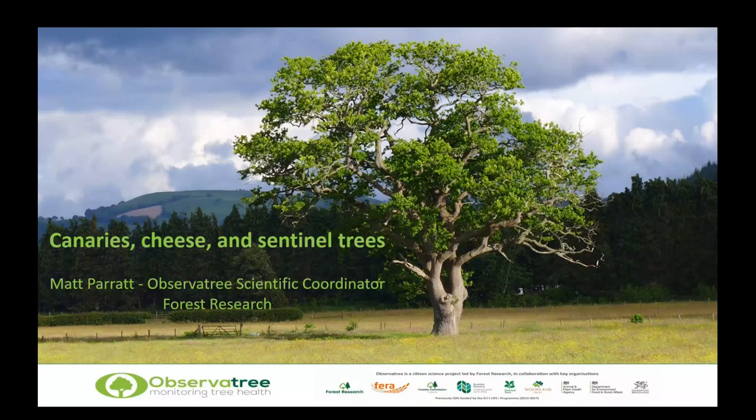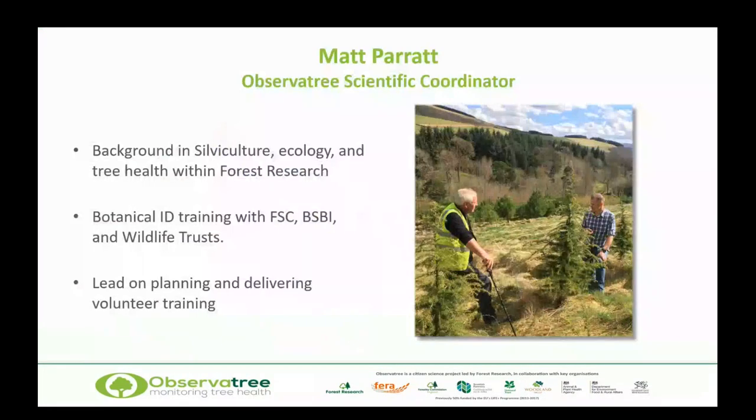Welcome everybody, and thanks for joining to listen about sentinel trees, canaries, and some cheese as well — we'll get to those a bit later on. I'm Matt Parrott, officially the Observatory Scientific Coordinator. I've got a background largely in silviculture, some ecology, some tree health, all within Forest Research. I've also been working with the Field Studies Council, the Botanical Society of Britain and Ireland, and the Wildlife Trusts, doing a lot of botanical ID training — in particular tree ID and specifically conifer ID.